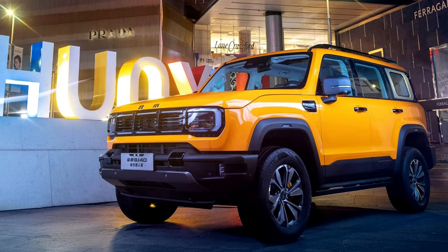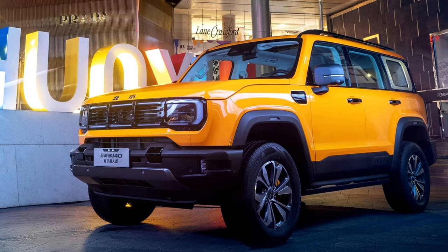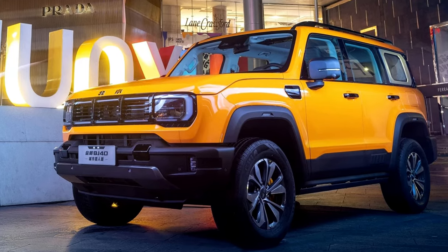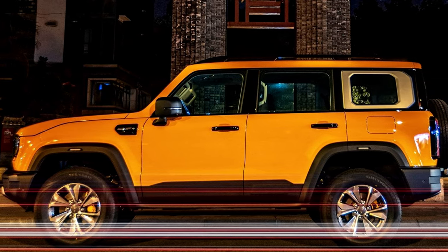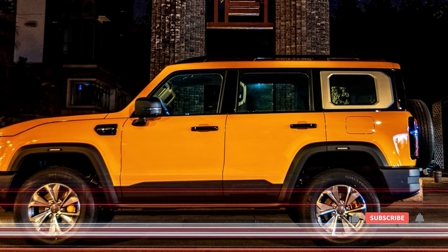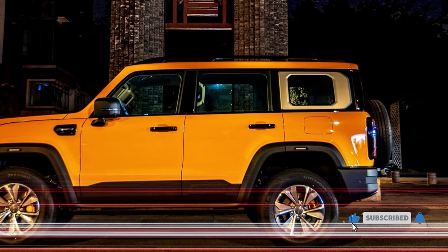The 2023 Beijing BJ40 is a great choice for drivers who are looking for a rugged and capable off-road SUV. It offers a lot of features for the price, and it is sure to turn heads wherever you go. However, if you are looking for a fuel-efficient SUV with a luxurious interior, the BJ40 may not be the best choice for you.